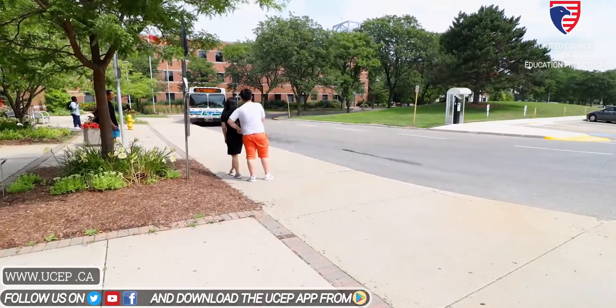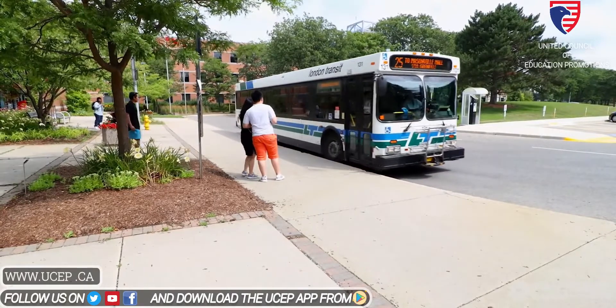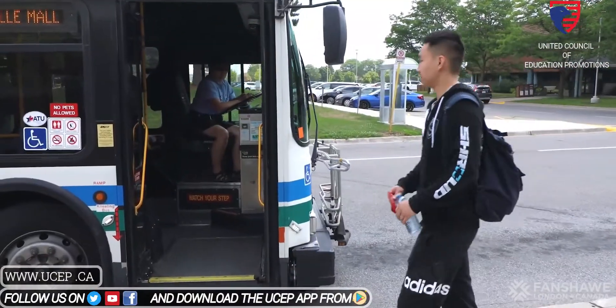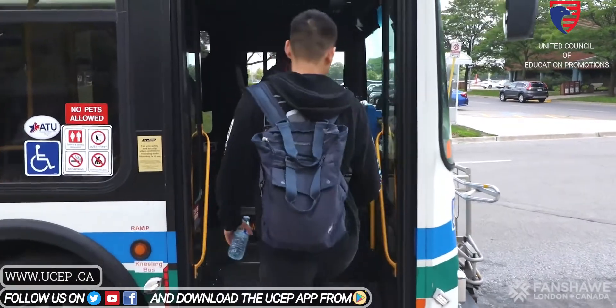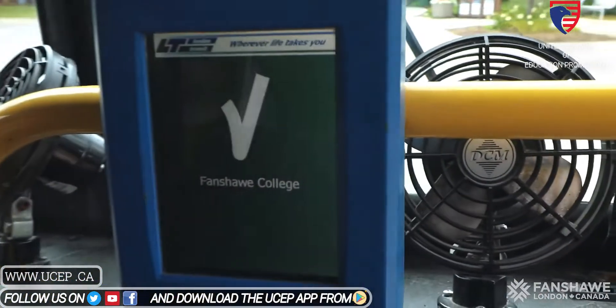Once you're here, your student card also becomes your bus pass to get around the city. This is included in the fees for all full-time London students — use it whenever you need to go anywhere in the city and as many times as you want. There's a convenient app you can download to help you figure out where you're going.